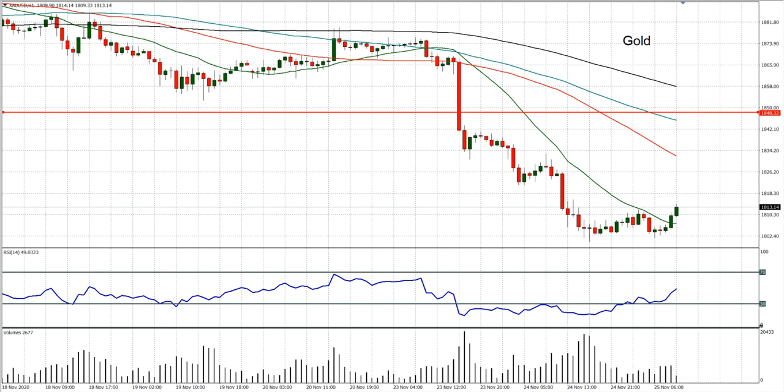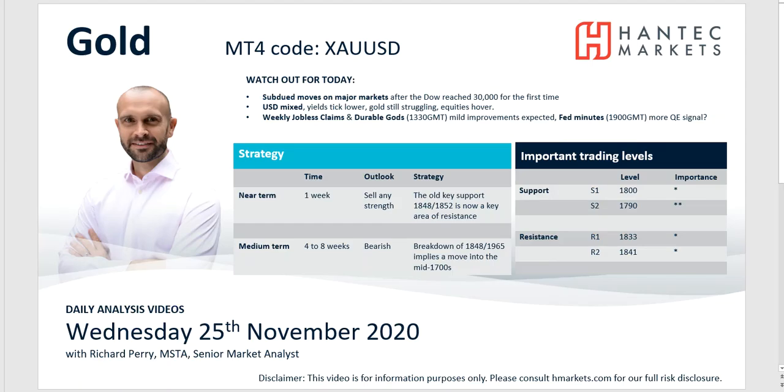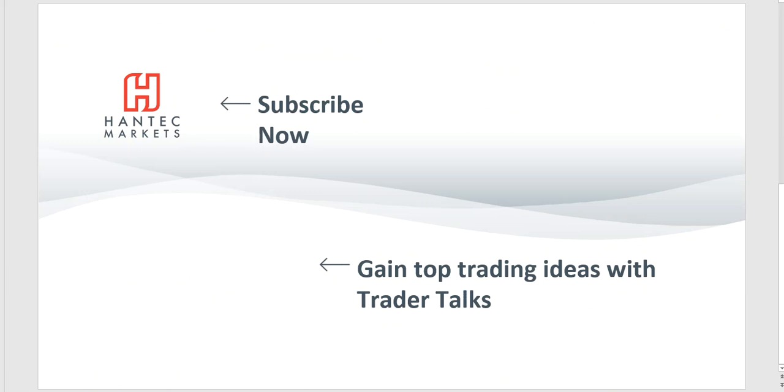So with that in mind, I wish you good luck in your trading today. Click here to subscribe to our analysis videos. Go to our website to sign up for our webinars, and click to watch Trader Talks videos that give you top trading ideas.